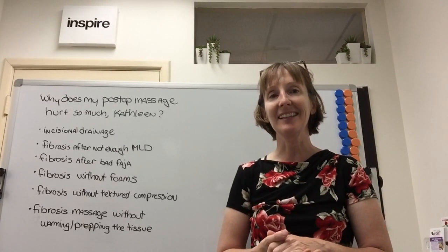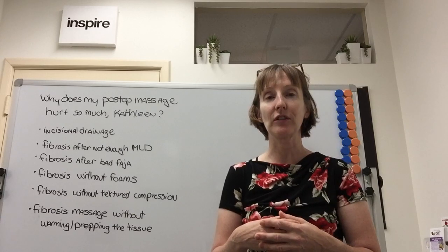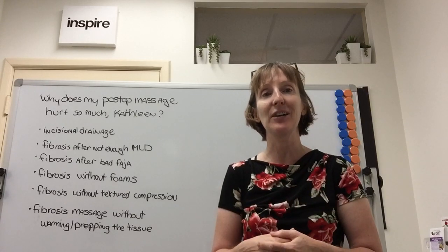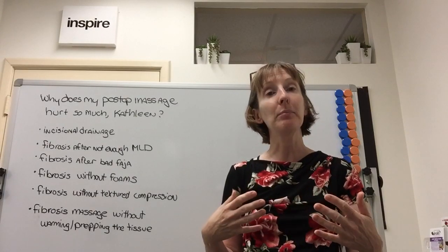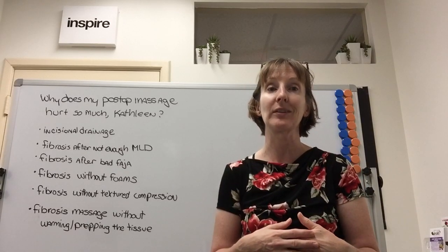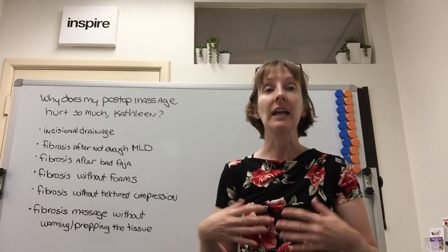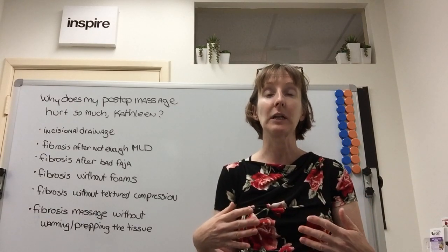Hi, my name is Kathleen Lisson. I am a lymphedema therapist and board certified massage therapist. We're here at my practice in San Diego today, and I help people after plastic surgery to reduce their swelling and fibrosis. I'm also author of the Plastic Surgery Recovery Handbook and I'm very active on Instagram and Facebook.